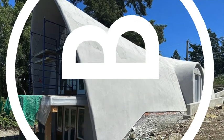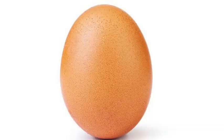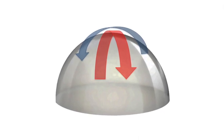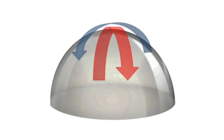This brief video illustrates some of the advantages of our new System E building technology. Like eggs, domes owe their extraordinary strength to the double curvature of their shells, and this experiment shows exactly how strong that double curvature is.